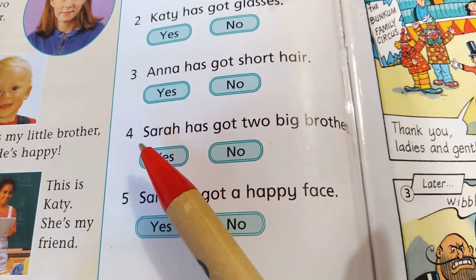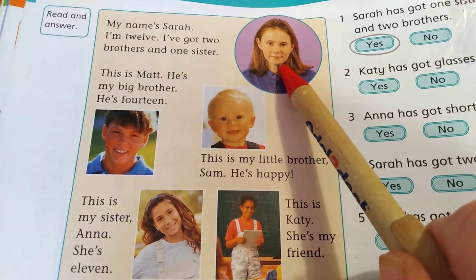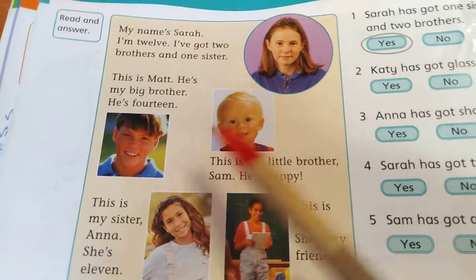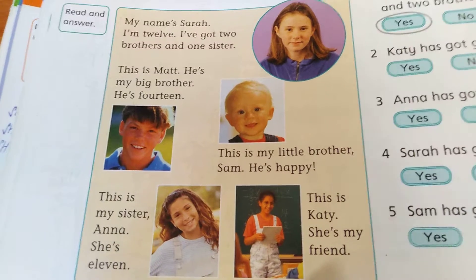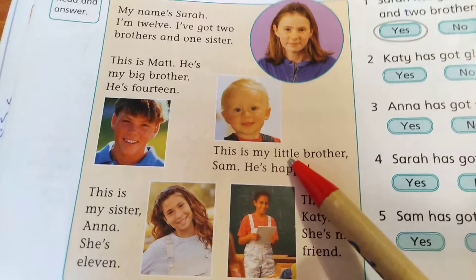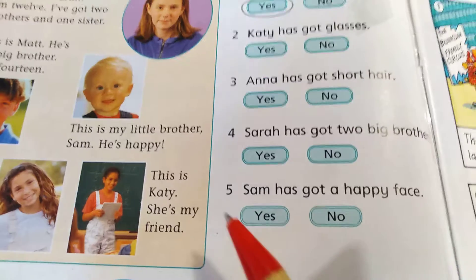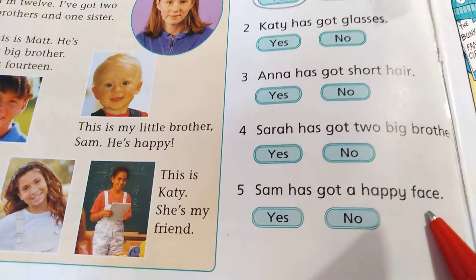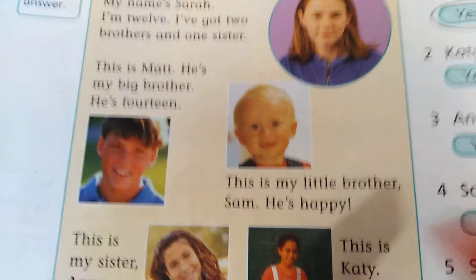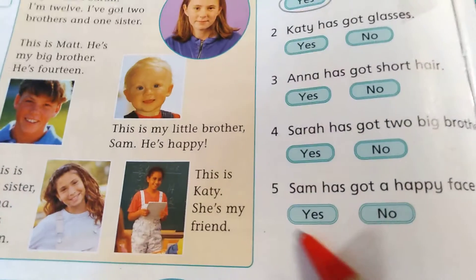Number four: Sarah has got two big brothers — Sarah má dva velké bráchy. The first brother and second brother — jsou velcí oba? Are they both big? No. Sam is her little brother — Sam je její malý bráška. So no. And sentence number five: Sam has got a happy face — Sam má šťastný obličej. So look at Sam — is he happy? Oh yes, he's smiling. He's happy. So circle yes.